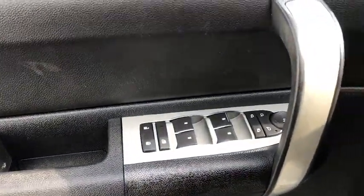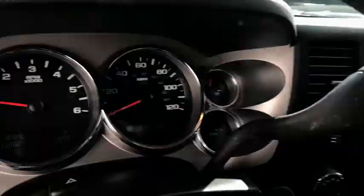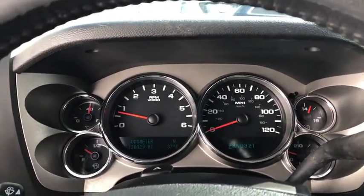This vehicle has less than 135,000 miles. This isn't just a vehicle, it's an experience. So stop in for a test drive today.